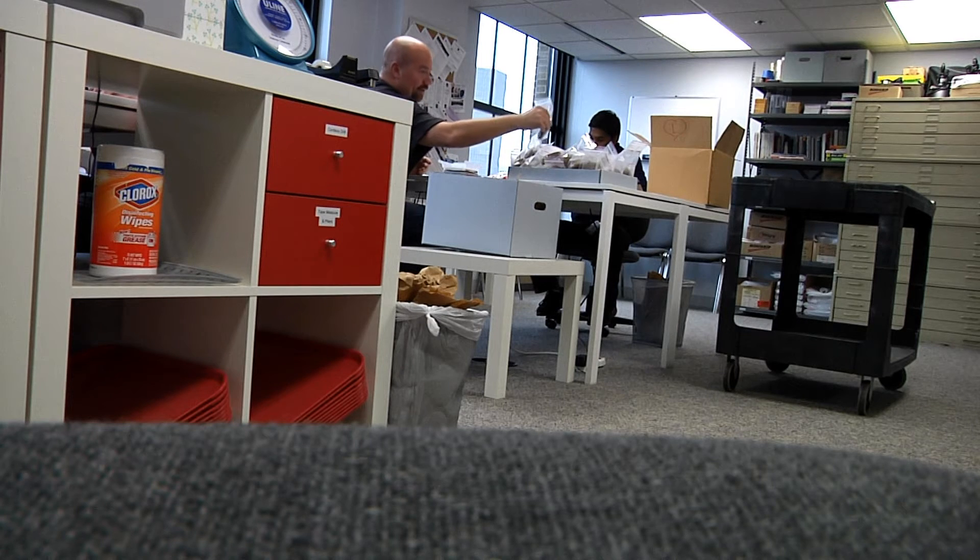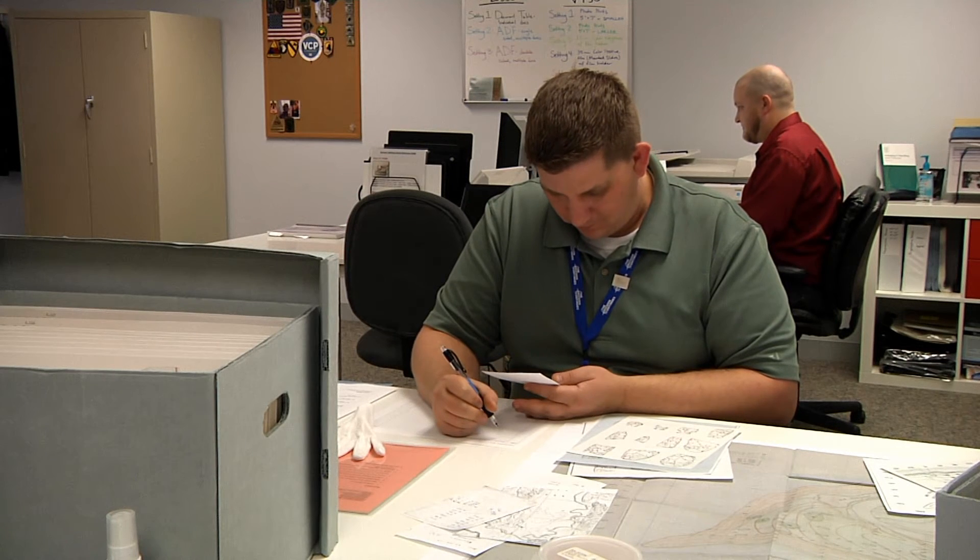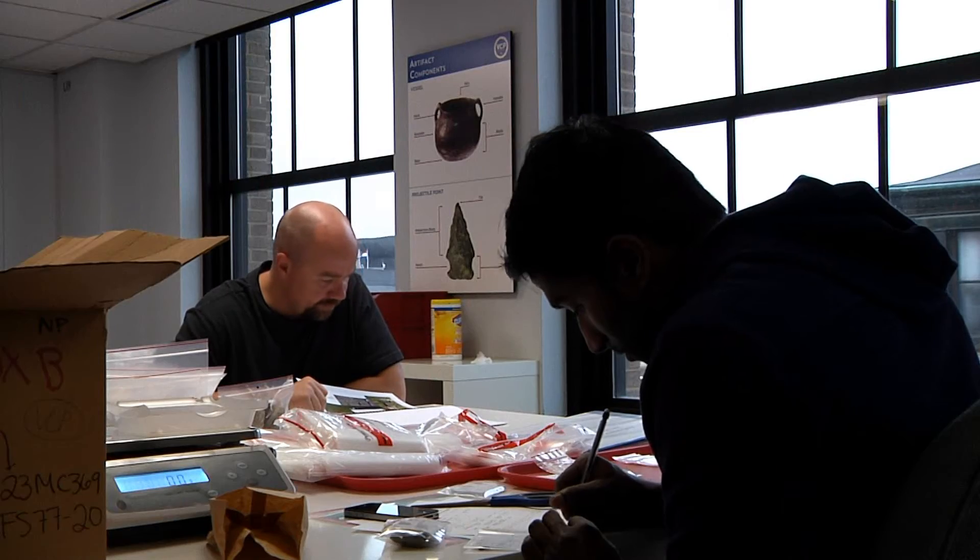Prior to that, I had not worked for quite a while due to physical disabilities. It got me back into a daily schedule of working, back into teamwork and working towards goals. And the next thing I knew, I was applying for other jobs and landed a full-time position.